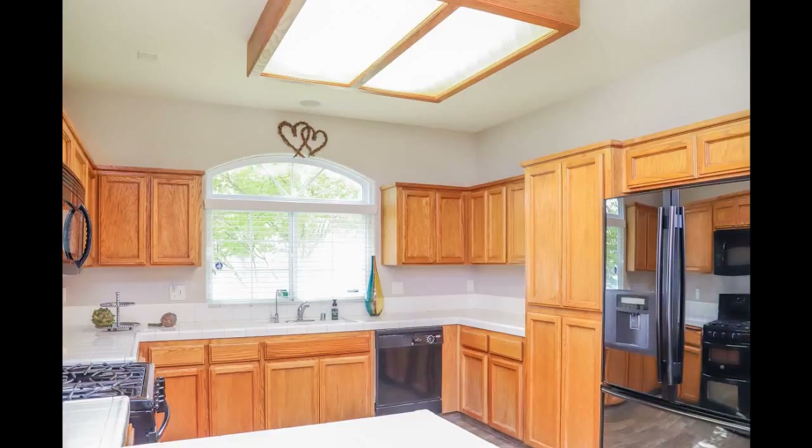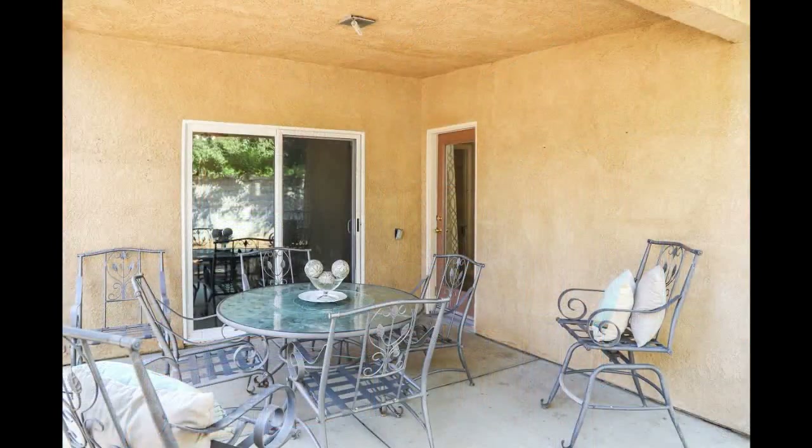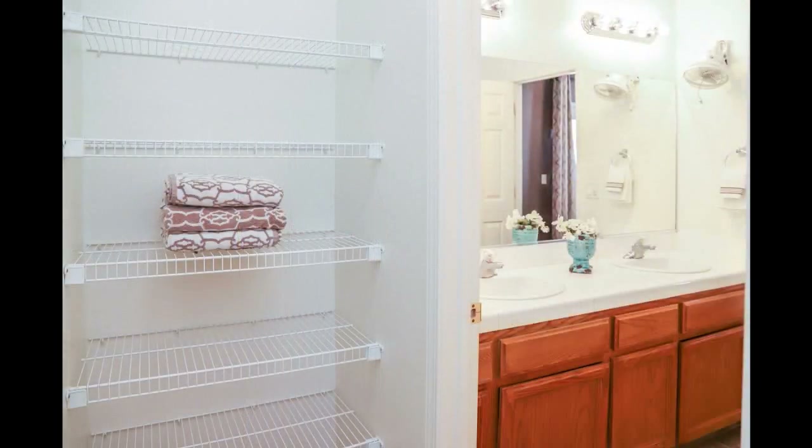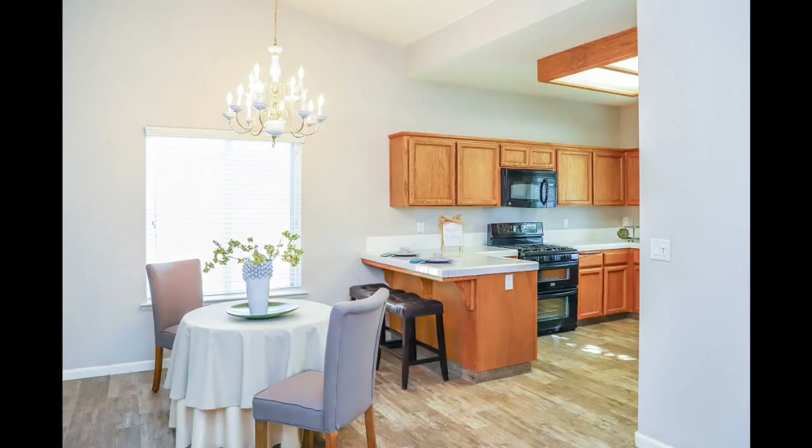It's a nice-looking place. The seller's motivated — she's out of the house and wanting to sell. The house is pretty much move-in ready. You'll probably have to paint the bedrooms to your preference, but the living room and extra bonus room have been newly painted.